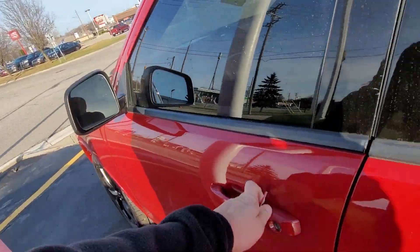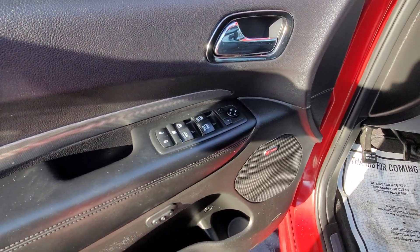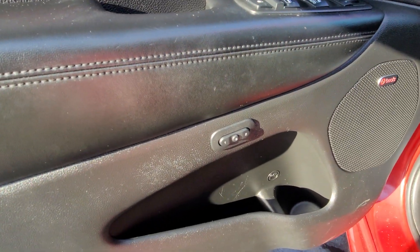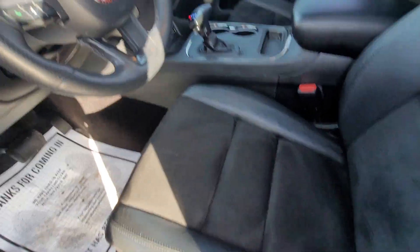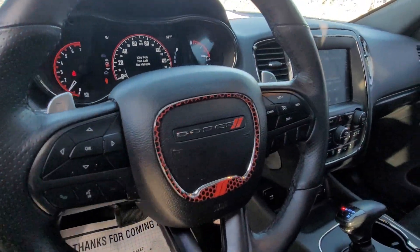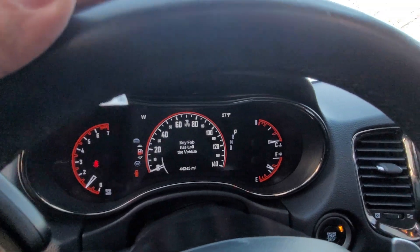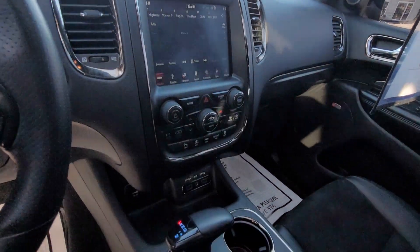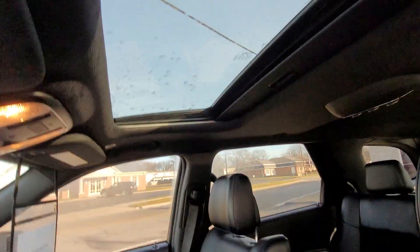Take a look inside here. You have your power windows, power locks, premium sound system — Beats by Dre. You also have memory seats, steering wheel controls. This is a non-smoker with 44,000 miles — not bad. Big touch screen, shifter, and a moonroof.